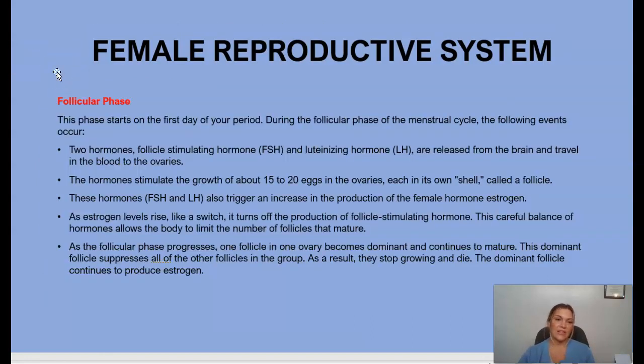The follicular phase starts on the first day of the period. During this phase, FSH and LH are released from the brain and travel in the blood to the ovaries. These hormones stimulate the growth of about 15 to 20 eggs in each ovary and trigger an increase in the production of estrogen. As estrogen levels rise, it turns off the production of FSH. This careful balance of hormones allows the body to limit the number of follicles that mature.